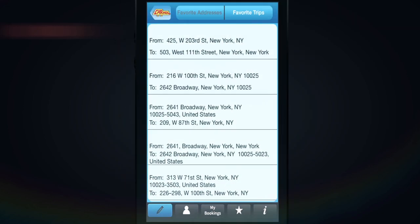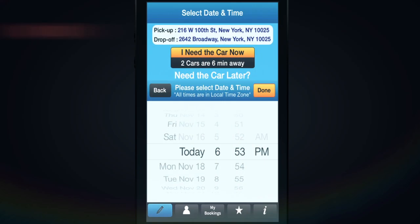The Favorite Trips tab will allow you to choose a favorite trip which includes a pickup and drop-off location. If you select a favorite trip, the app will immediately use that trip information and directly take you to the time and date page.